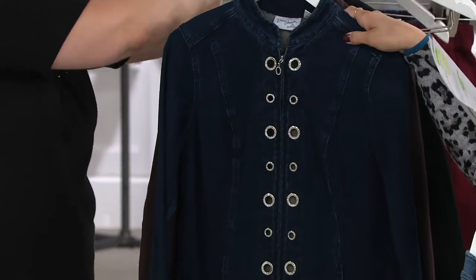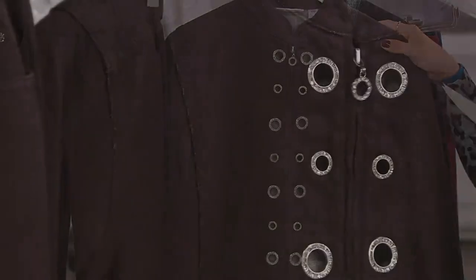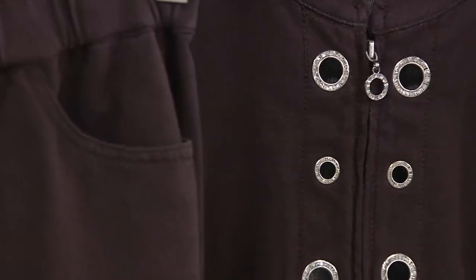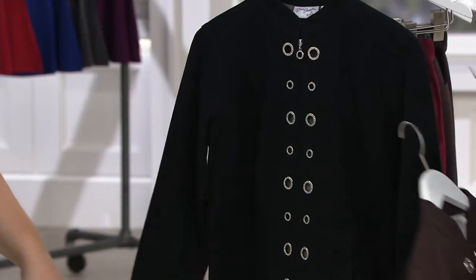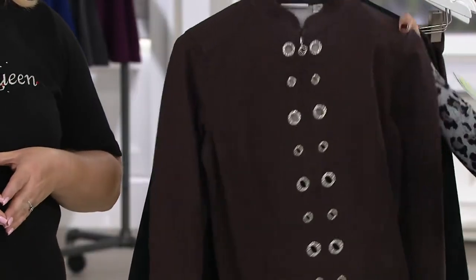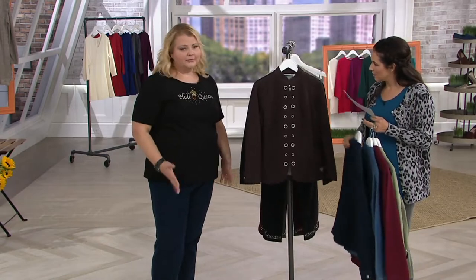We have a new color for you — espresso. A little shot of espresso in the morning, ladies. Isn't that nice? And then we have that classic black for you as well. Item number 8287-297. Dream Jeans in a jacket. Dream Jeans in a jacket.